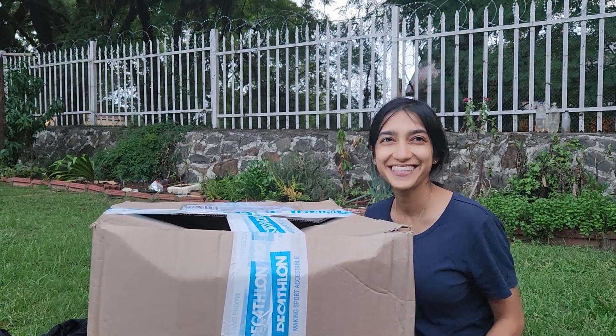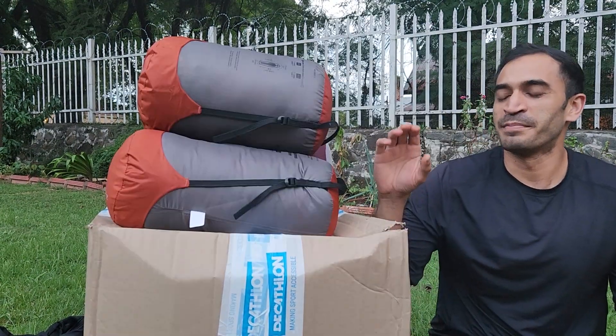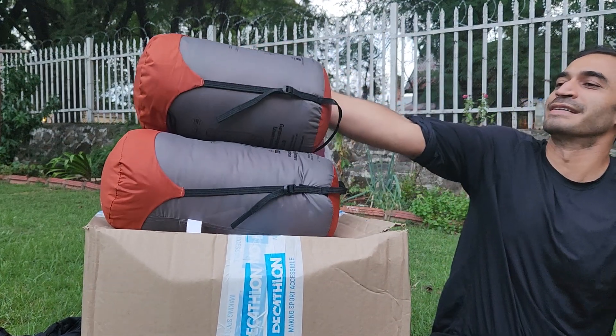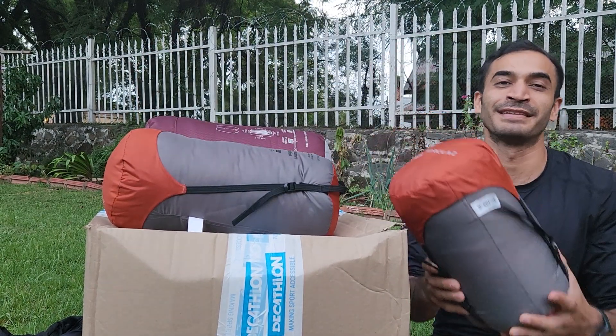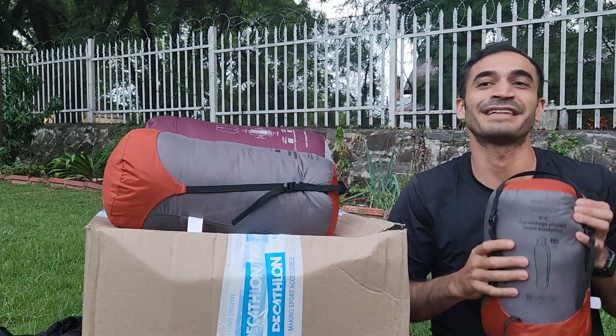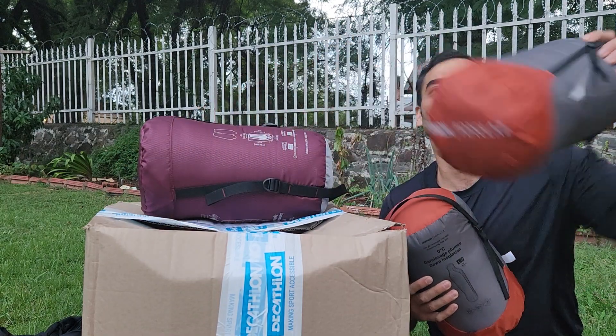Before we open up the box, I just want to show you the stuff we already have. So, these are our sleeping bags. These are down sleeping bags, rated zero degrees. This is large for myself, and for my wife Sadia, this is small.